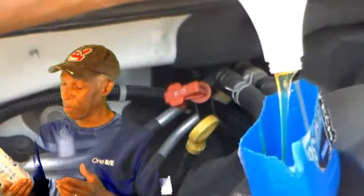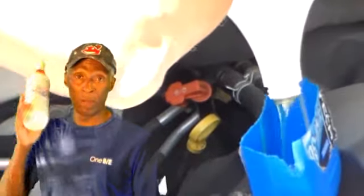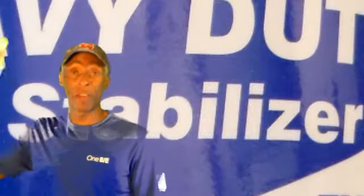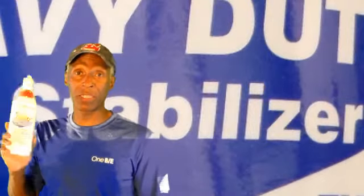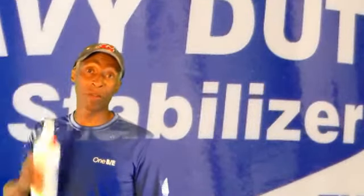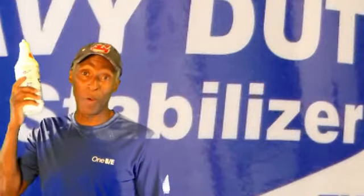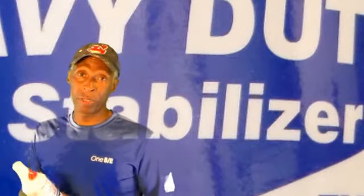It wasn't until I got home and tried some oil stabilizer — this is Lucas Oil Stabilizer. My first time using it on that truck, that noise stopped right away instantly. I didn't hear it anymore, so I continue to use my Lucas Oil Stabilizer all the time now, even if I don't hear a noise. This stuff works heavy duty — it's thick. You just pour it in with your oil.